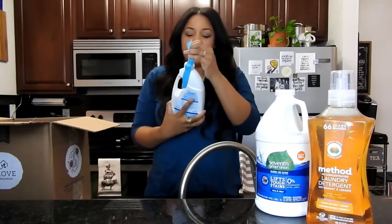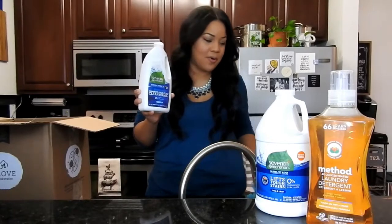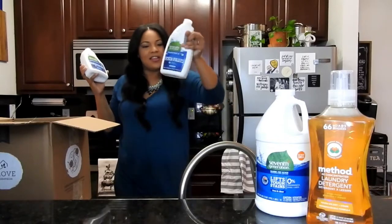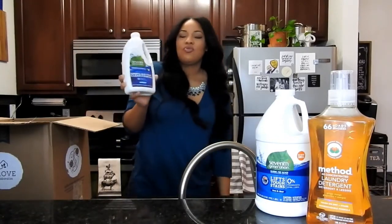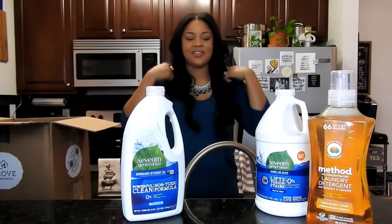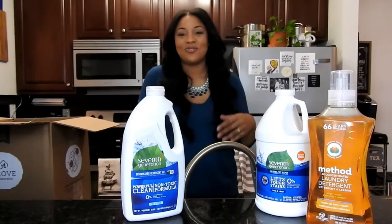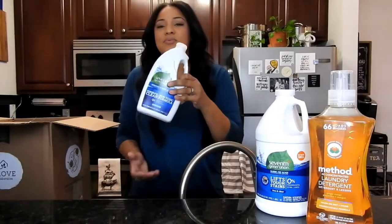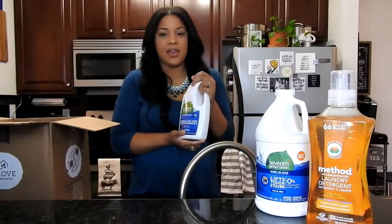Next thing is also from 7th Generation, and I have been using this for a little while. I went ahead and restocked because my current one is a little less than half full. This is their dishwasher detergent — we use our dishwasher here. Actually it's mandatory that we use the dishwasher; we rent. But I am very pleased with this dishwasher detergent — it gets everything perfectly clean.